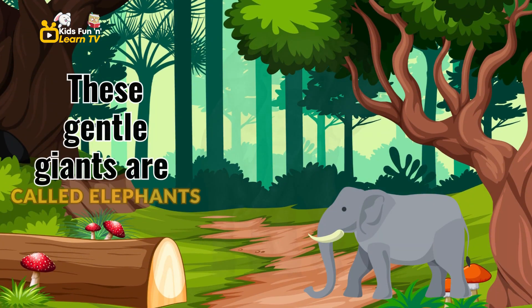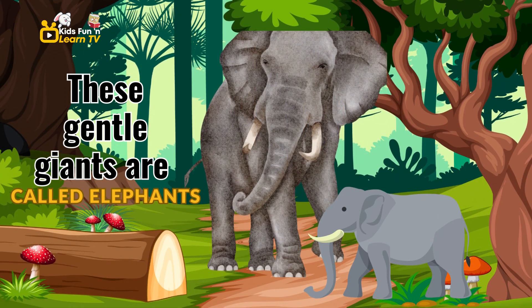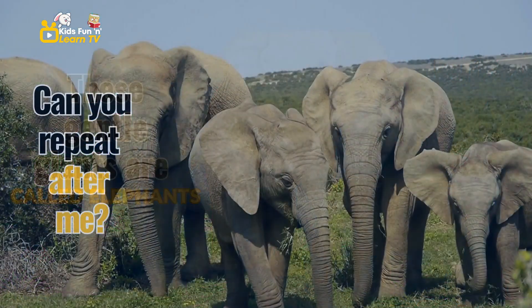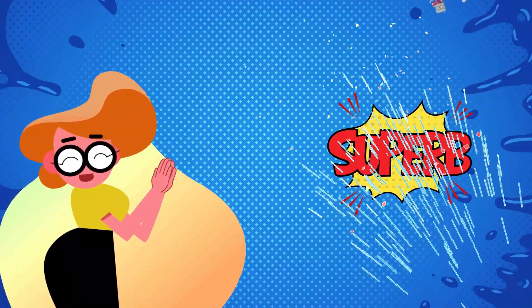Over by the water, we have elephants. These gentle giants are called elephants. Can you repeat after me, elephant? Elephant. Superb.